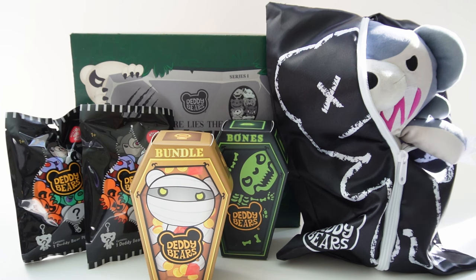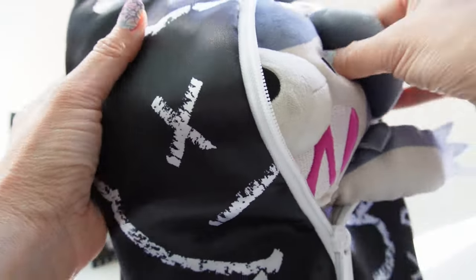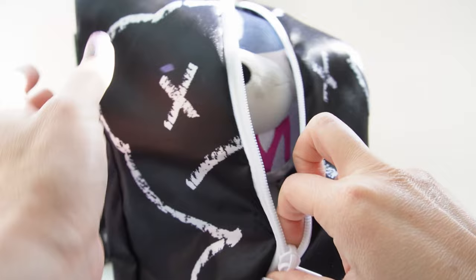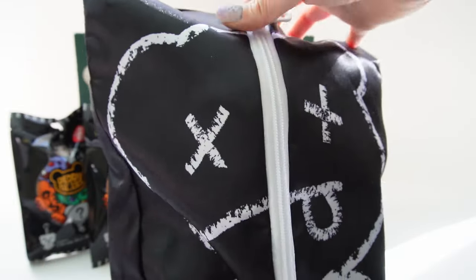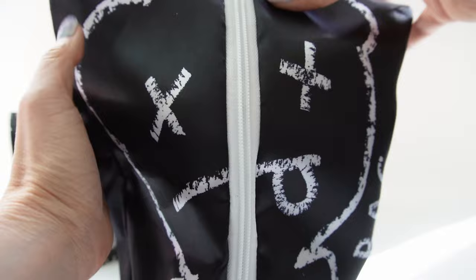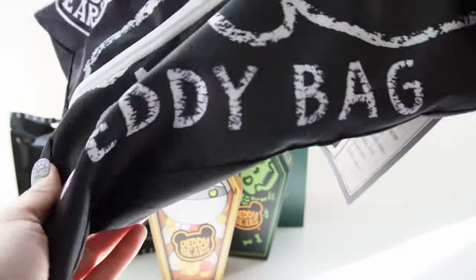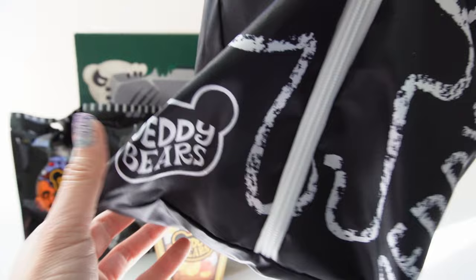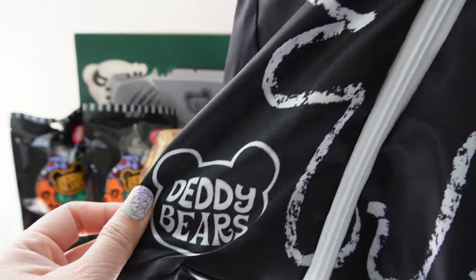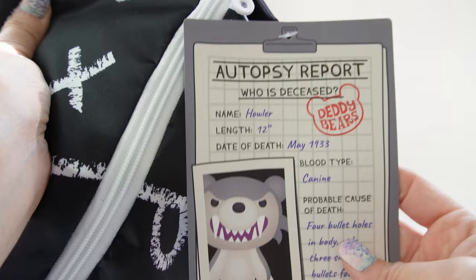I think they're going to be really cute so let's go ahead and get started. Let's start with the 12 inch plush. As you can see, he actually comes in a body bag! Oh my goodness. We have a bear here with crossed out eyes and it looks totally dead. On the side it says 'Daddy Bag,' we have the Daddy Bears logo, and of course we also have his tag.